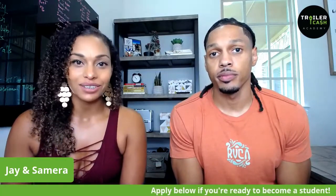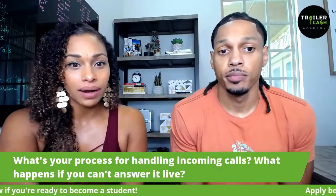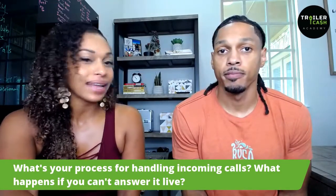In this section, we're talking about the acquisitions process, and these are some of the things you want to think about. Some of the questions you want to be asking yourself if you're at that three-deal mark — all about raising that awareness up. The first question is: what is your process for handling incoming calls, and what happens if you can't answer the call line?